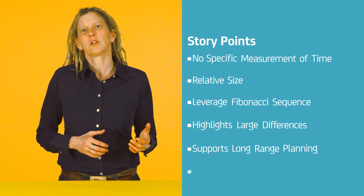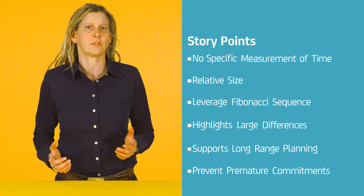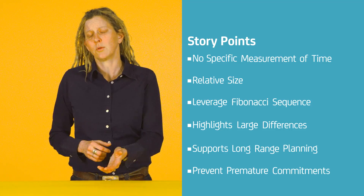Story points also prevent premature commitments that are sometimes forced from outside sources. For example, a project manager may ask how long the project is going to take. If you say the size of it is a day, then she'll likely be back the next day asking why it's not done. Story points help us keep our sizing abstract since they are only important within the context of a container or iteration. An individual story point isn't very meaningful — rather, it's the collection of story points within a time box that are significant.